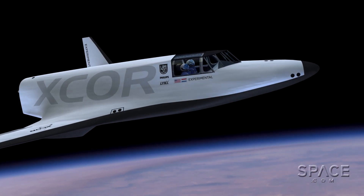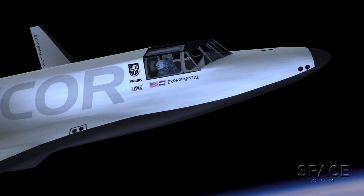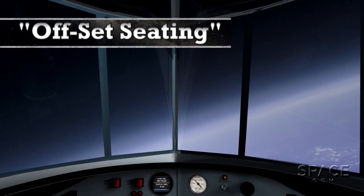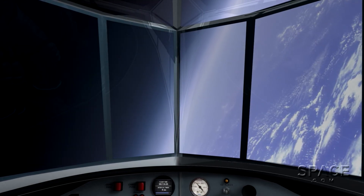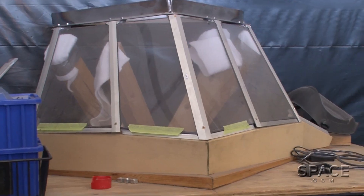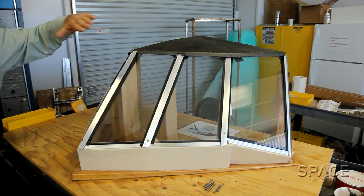You can see the cockpit — it's a two-seater, sitting side by side. Pilot on the left, and either a scientific payload operator, a spaceflight participant, or a mission specialist on the right, offset a little bit so we're not rubbing shoulders when we're wearing the bulky pressure suit.